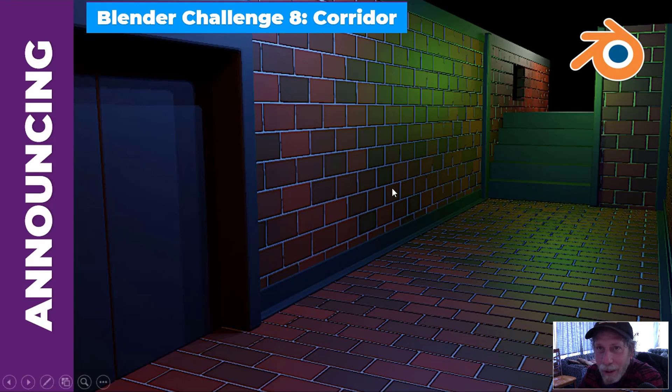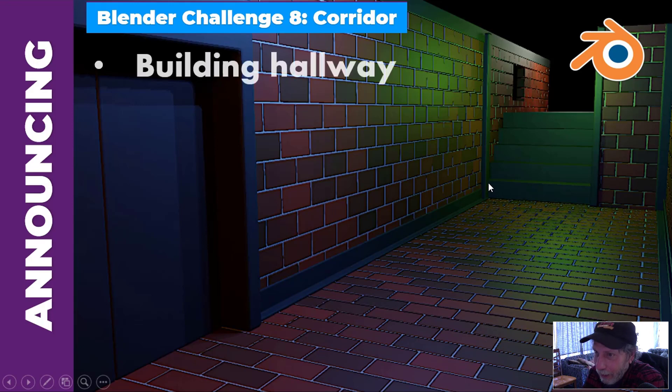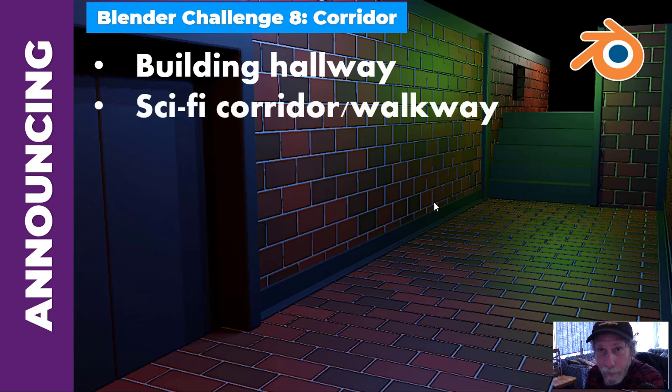Maybe this will give you a little bit of a hint. In the challenge, you can create something like a building hallway. It could be a stairway, or it could be just looking down the hallway with whatever props you want to have, if you want to have any props at all. Another idea is something like a sci-fi corridor or walkway — we haven't done those yet, so I think some people might choose to do something along the lines of sci-fi.